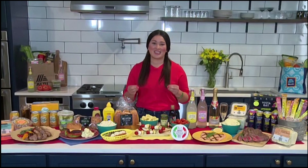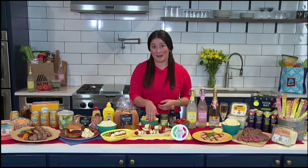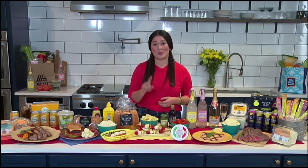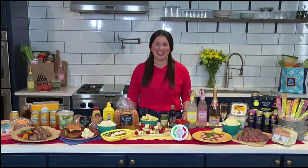Thanks to the affordable prices at Aldi, you can really make the most out of grilling season and enjoy it all summer long. Plus, you can grab everything you need to make these easy skewers with one trip to Aldi, so that's a one-stop shop, and summer entertaining doesn't get easier than that.